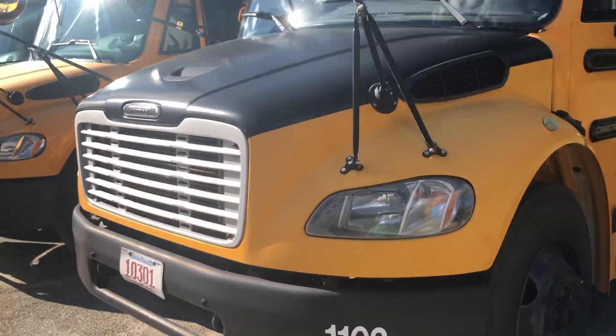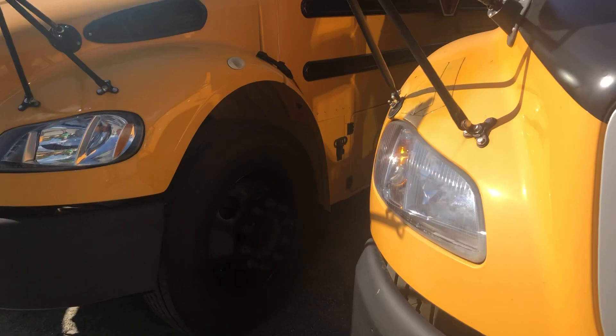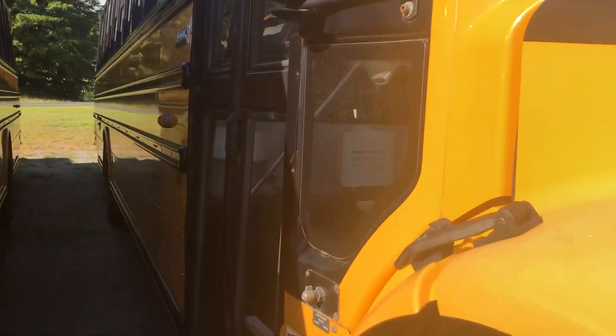I'm taking a look at a 2011 Thomas C2. This is the oldest bus in their fleet. 2011 is the oldest bus — that's kind of bizarre.